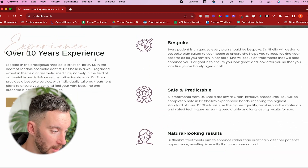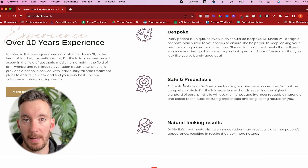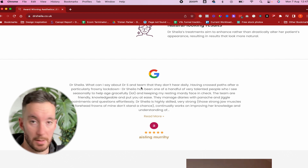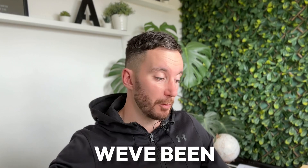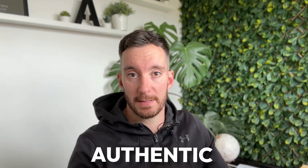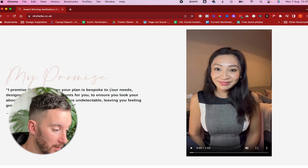Scrolling down, we've got information about the business, the services offered, their value proposition and USPs. We've also got social proof, which is great because this client has a lot of positive reviews. We've been able to pull those in directly via Google — they're authentic reviews — and showcase them on the website, which is really useful for proving she's able to help people.